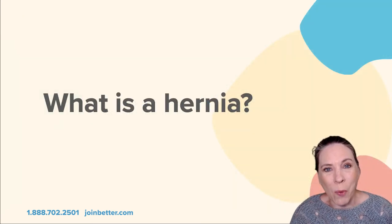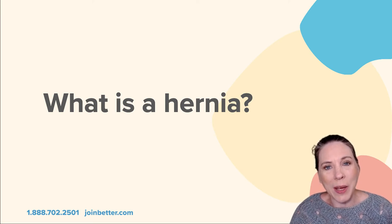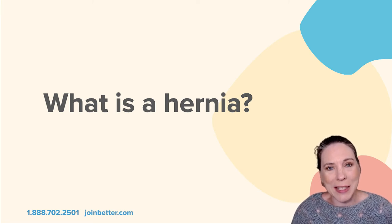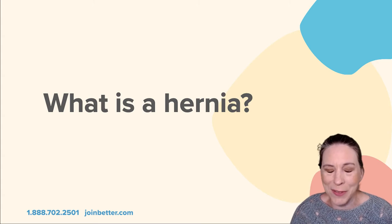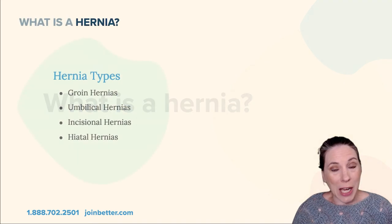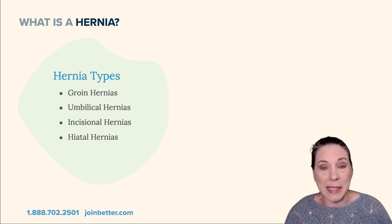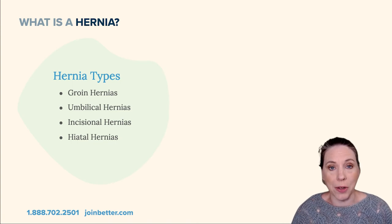Now let's talk about what a hernia is. A hernia is basically when you have some tissue that is sticking through the muscle wall — it's a very simple explanation.